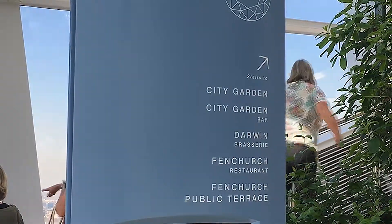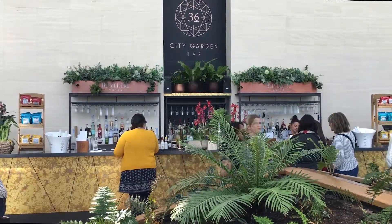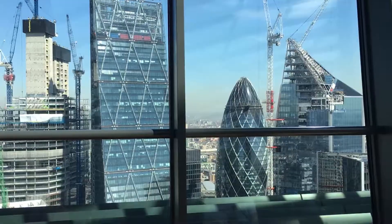There is no shortage of places to eat and drink. The city garden bar on the upper terrace offers fine views of the city to the north.